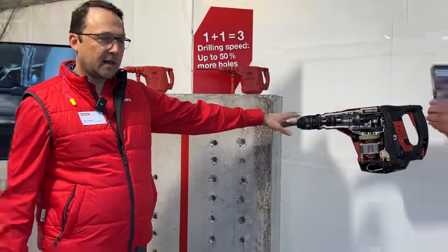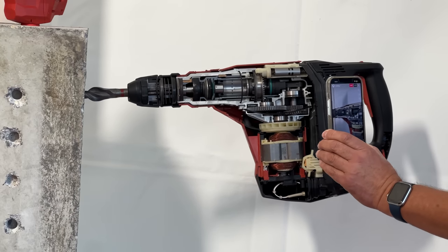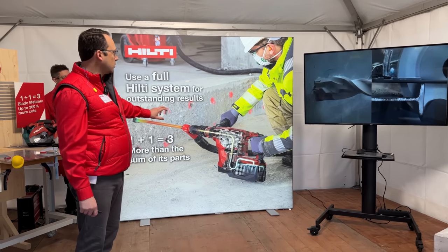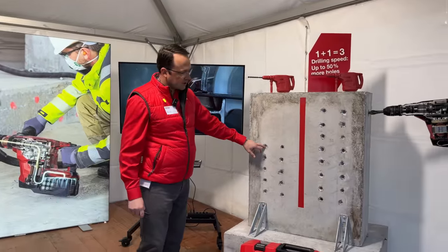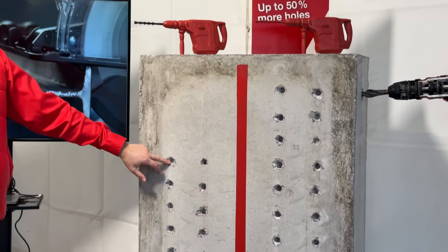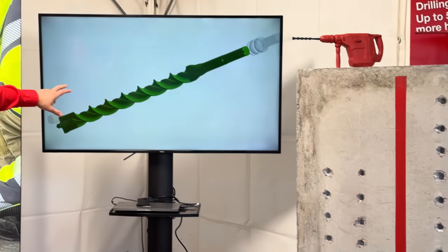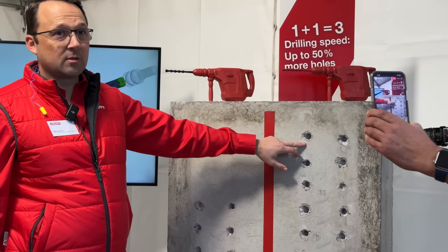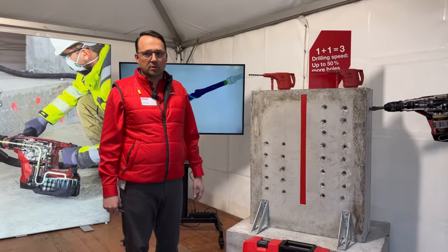For example, with the TE70ATC — which has Active Torque Control and Anti-Vibration Reduction — using a standard bit gets 10 holes in 10 minutes. With the TE-YX bit, where we optimize the force, rotation speed, and head geometry, we increase performance to 16 holes in the same 10 minutes. Our job is to make you more productive and increase your speed getting the job done.